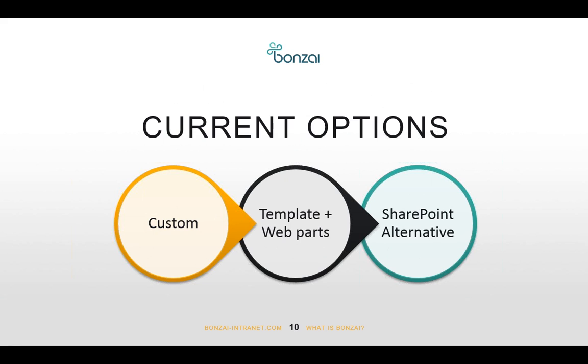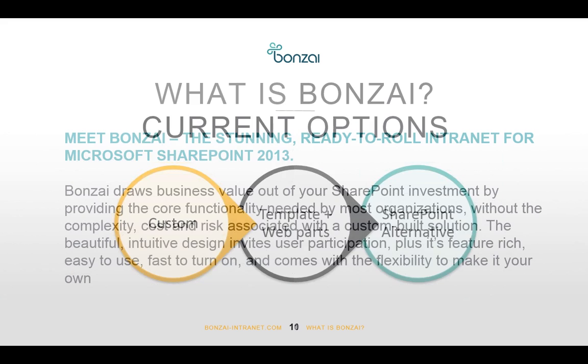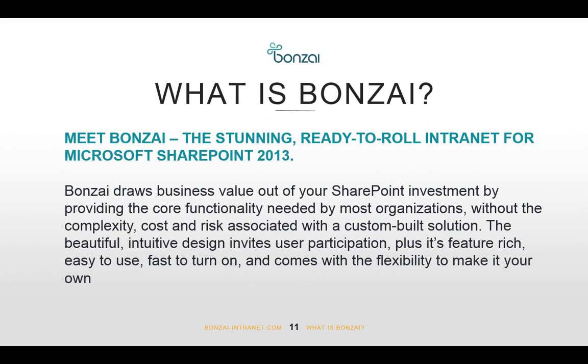These are the current three options. With Bonsai, we wanted to give people another option. Bonsai is a ready-to-roll intranet for Microsoft SharePoint 2013 or coming soon for Office 365. We've tried to give people the common set of intranet capabilities, an amazing user experience, but also enough flexibility to customize Bonsai for your organization — not just a template, but with real business logic, like our events module with basic events management.